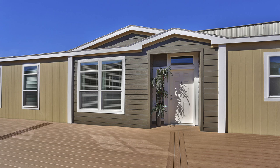Hey everyone, welcome back to Modern Mobile Home Tours. In today's video we're going to be looking at a beautiful three-bed, two-bath mobile home that won't hurt your wallet. This home features two living rooms, a huge kitchen island, a large soaker tub, and more.